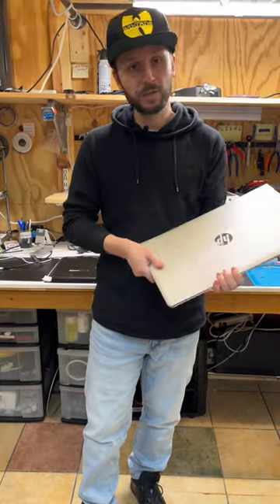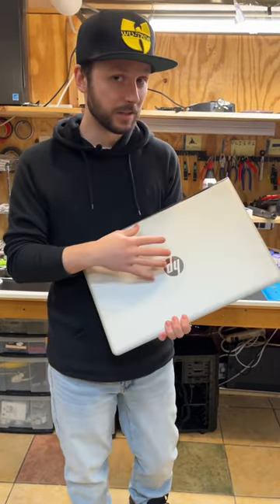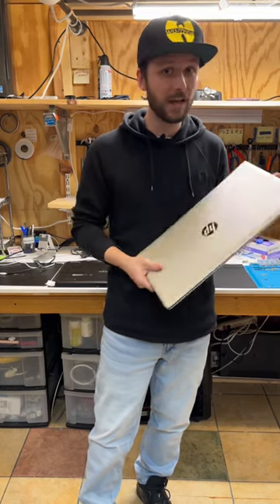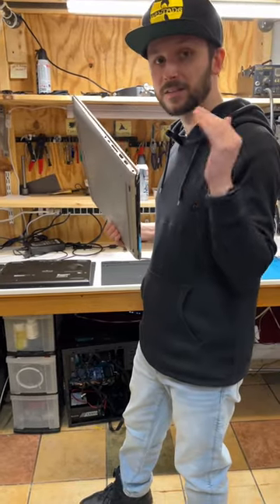So why does this happen? Well, HP — and they're not alone, Dell does the same thing, Lenovo does the same thing — they use the same hinge design on a 10-inch laptop as they do on a 17-inch laptop. The lid of a 10-inch laptop does not weigh anything close to what this lid weighs. This is a heavy laptop, but for some reason they don't actually manufacture it with plastic that's sturdy enough to withstand the hinge flexing.